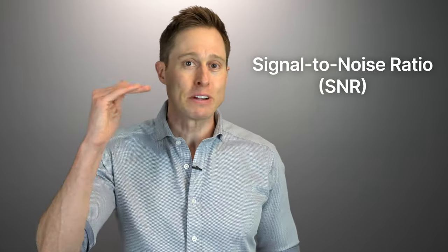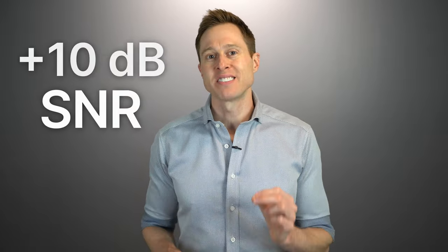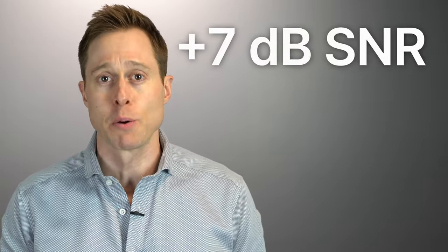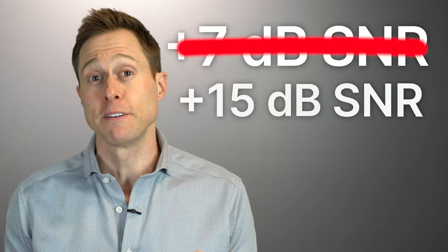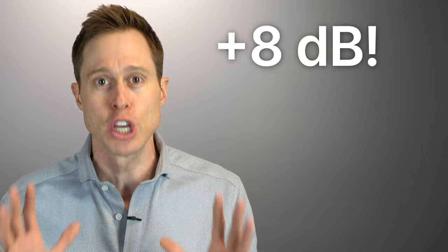Remote microphones are great because they significantly improve what is called your signal-to-noise ratio — the ratio between the speech you want to hear and the background noise you do not want to hear. The greater this difference, the better you're going to hear. For example, if you have a signal-to-noise ratio of plus 10 decibels, that means the speech you want to hear is 10 decibels louder than the background noise. The best hearing aids can give you around a plus seven decibel signal-to-noise ratio improvement, but a remote microphone can give you a plus 15 decibel improvement — an additional eight decibels, which is huge.